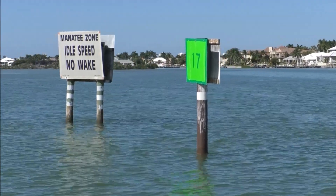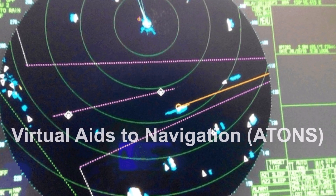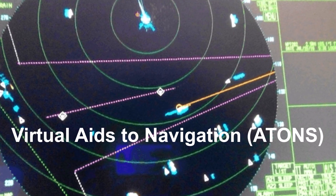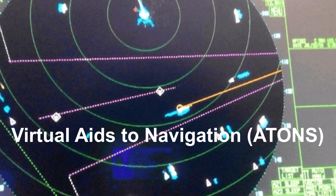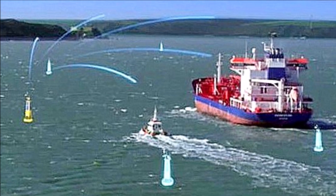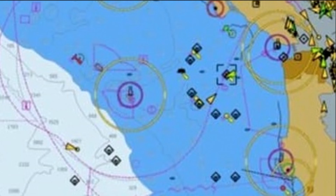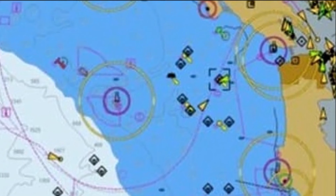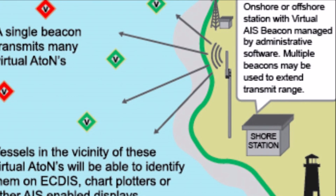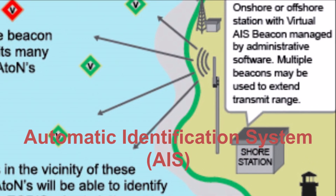Traditionally, ATONs have been physical aids such as lighthouses, buoys, and beacons. The introduction of virtual aids has been one of the greatest achievements in recent navigation history. A virtual aid to navigation does not physically exist, unlike buoys and beacons, but is created by a signal broadcast to the location to be marked in a waterway. It can be described as digital information sent through an automatic identification system from a transmitter.